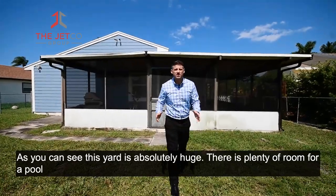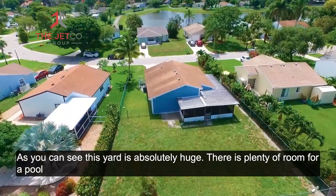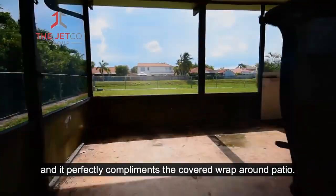And as you can see, this yard is absolutely huge. There's plenty of room for a pool and it perfectly complements the covered wrap-around patio.